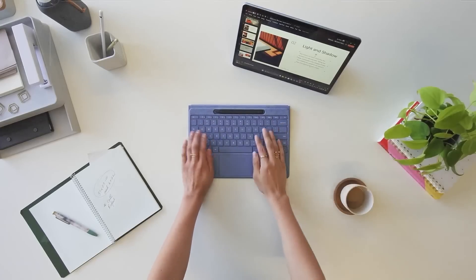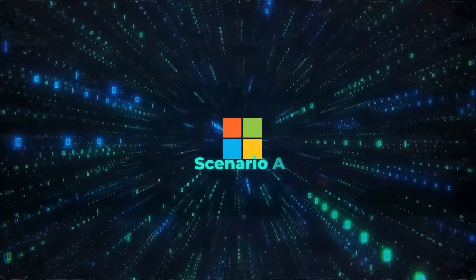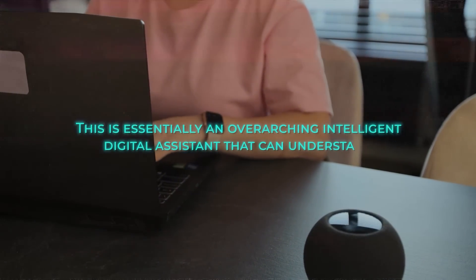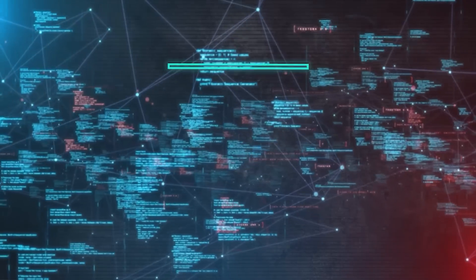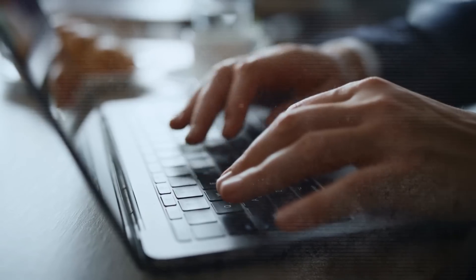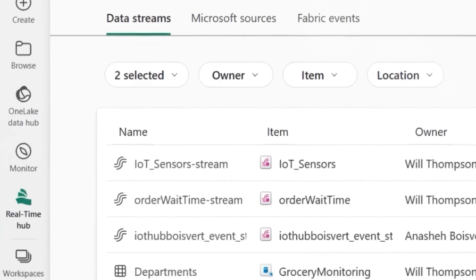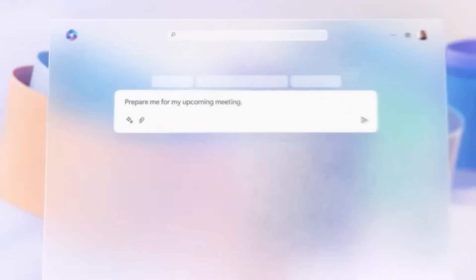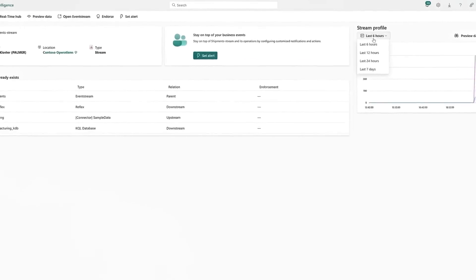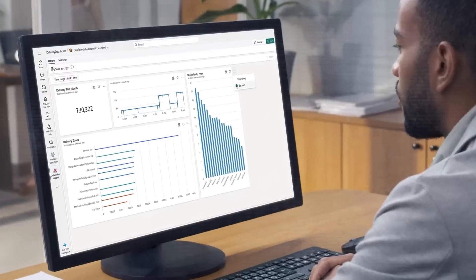To bring it all home, there's one killer flagship feature: Scenario AI. This is essentially an overarching intelligent digital assistant that can understand and engage with you across multiple apps, websites, documents — your entire digital environment. You can ask it open-ended questions or give it tasks, and it will dynamically split up the workload, coordinating the different AI capabilities on your Copilot Plus PC to get the job done most efficiently. For example, let's say you're working on a big presentation deck and get stuck trying to visualize some complex data and numbers.